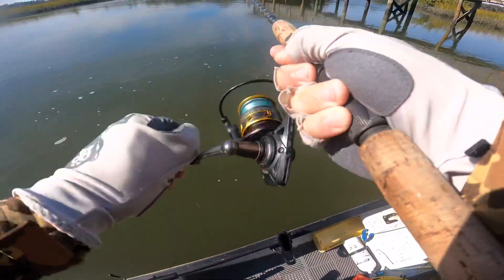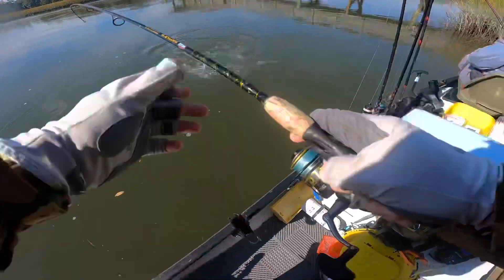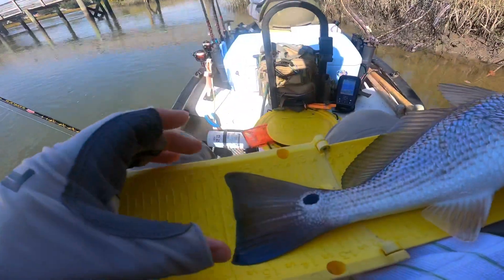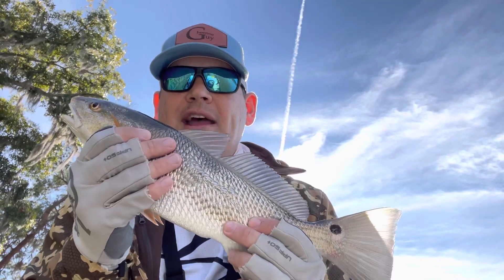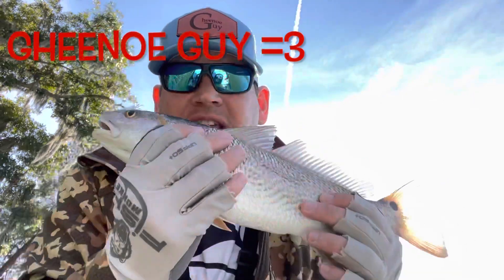Don't count the Ginu Guy out yet — got another one! It's a 16-inch red, so that's two reds and a trout. The Ginu Guy has no quit in him. See you later, sucker. I'll quit when I'm winning.